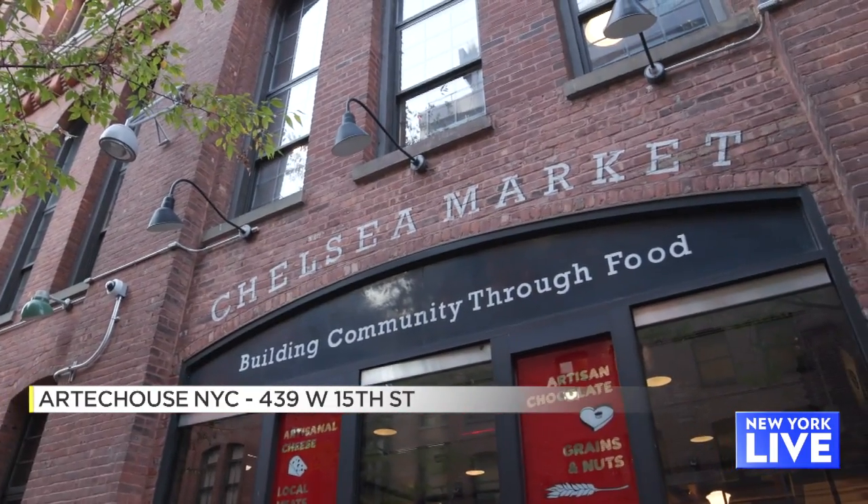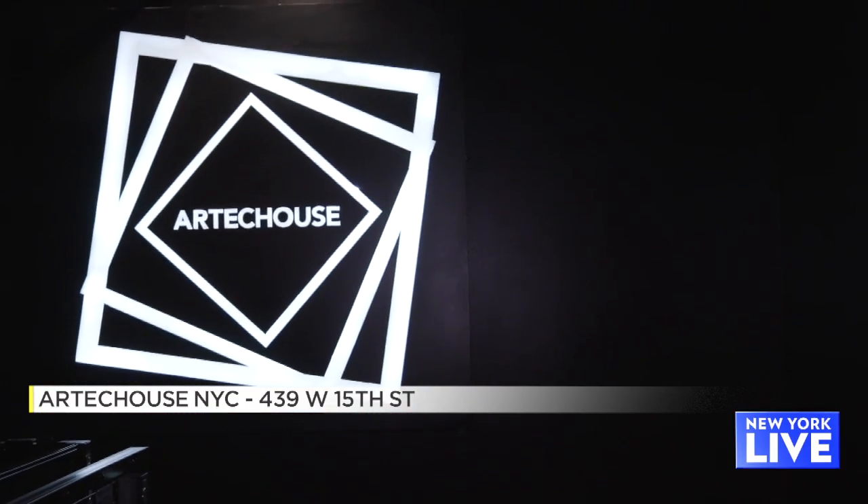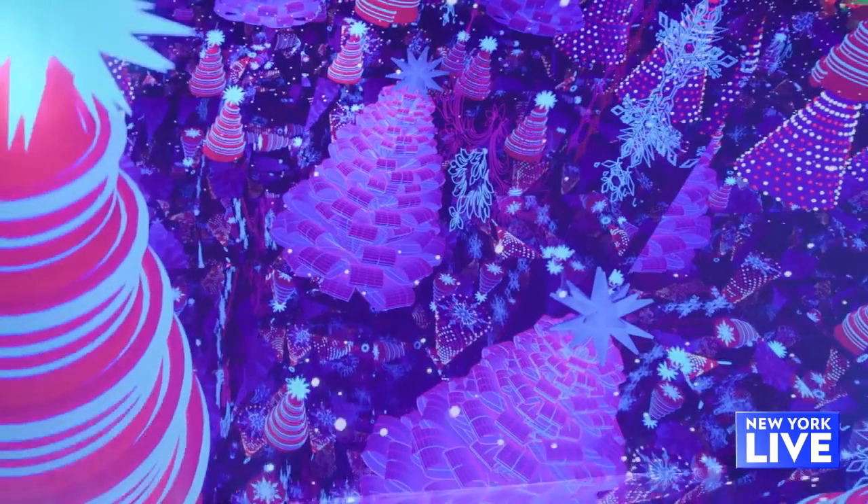First up is Artechouse in Chelsea Market. It's an innovative experience where art, tech, and science all come together.